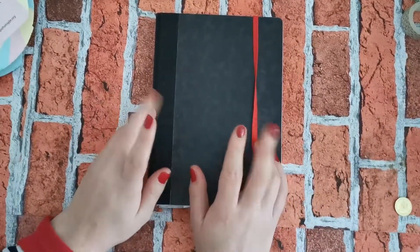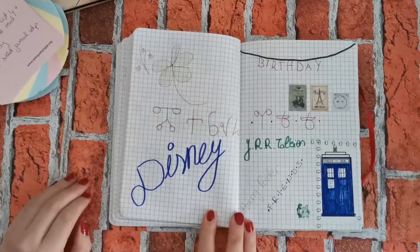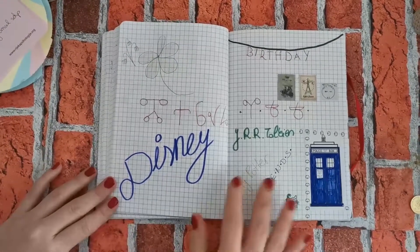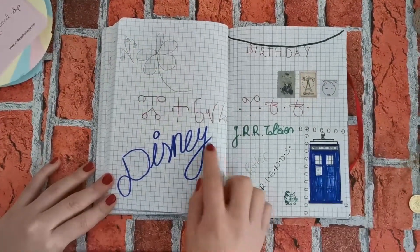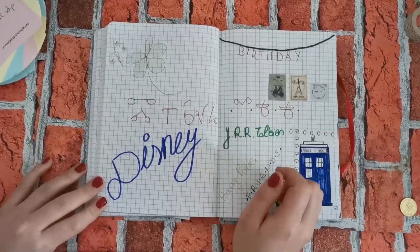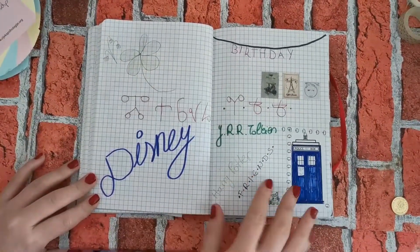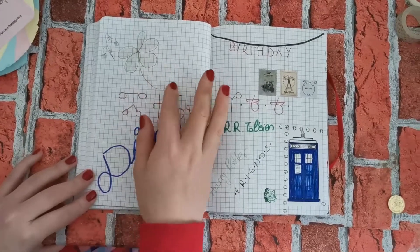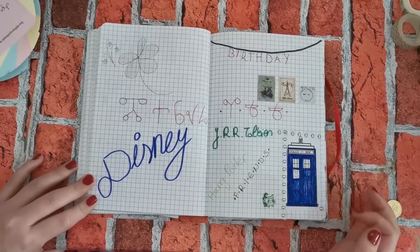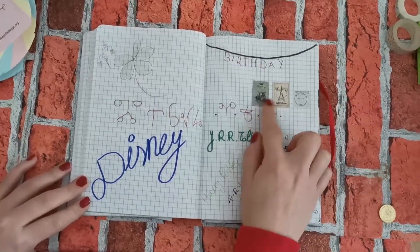As you guys know, March is my birthday month. For the main spread, I chose to write 'March 2020' in Glagolitic letters, and then I added a bunch of things that I like — flowers representing spring, Disney, Tolkien, Harry Potter, Friends, Doctor Who, cats, and vintage things.